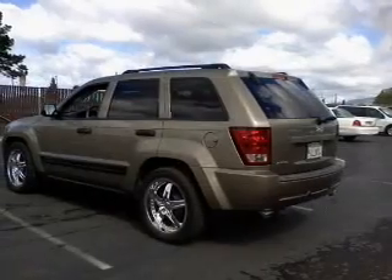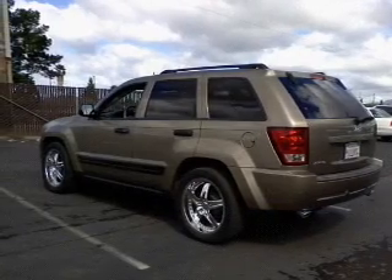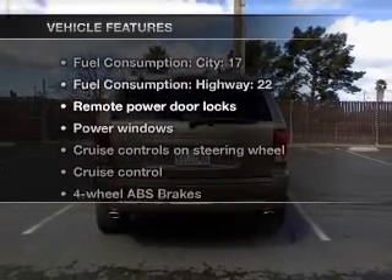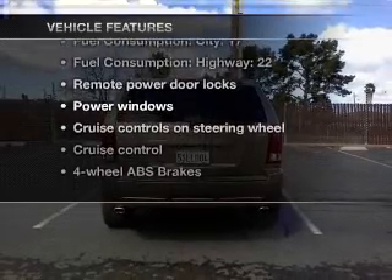You will appreciate the safety feature of anti-lock brakes. Let the outside in with a power convertible roof. And with these notable features, you won't want to miss out on the opportunity to own this amazing ride.